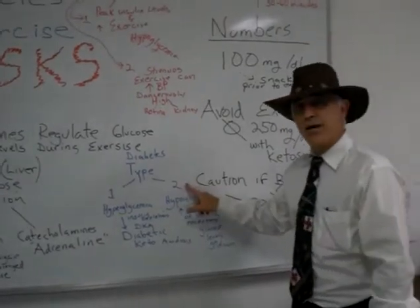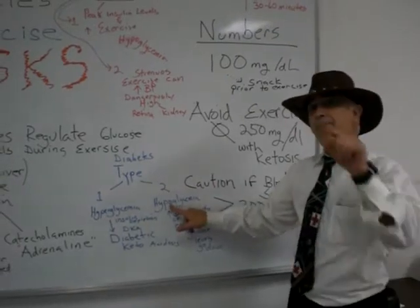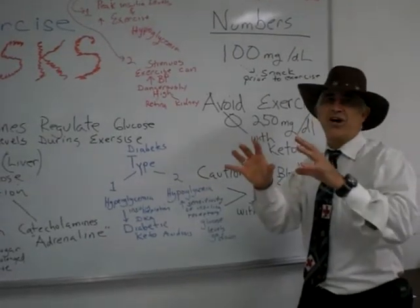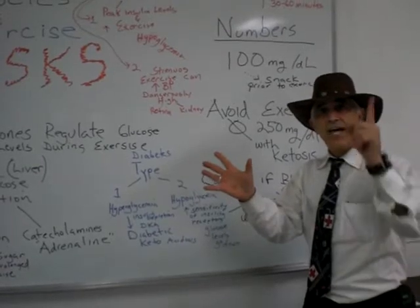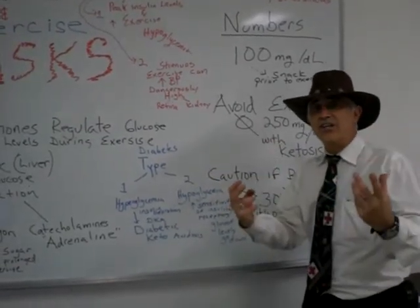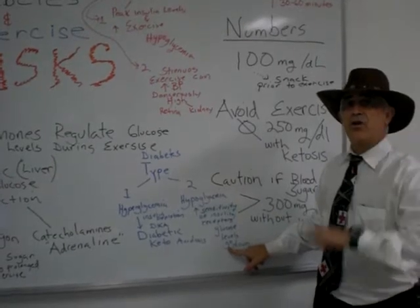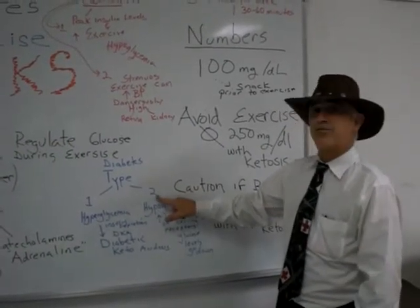Interesting now for the type 2 diabetic — they're at risk for hypoglycemia. How is that? Remember, exercise causes the cells to be more sensitive to the work of insulin. As the cells become more sensitive to insulin, they end up taking up the sugar and the blood glucose levels go down — hypoglycemia is a risk factor for type 2 diabetes.